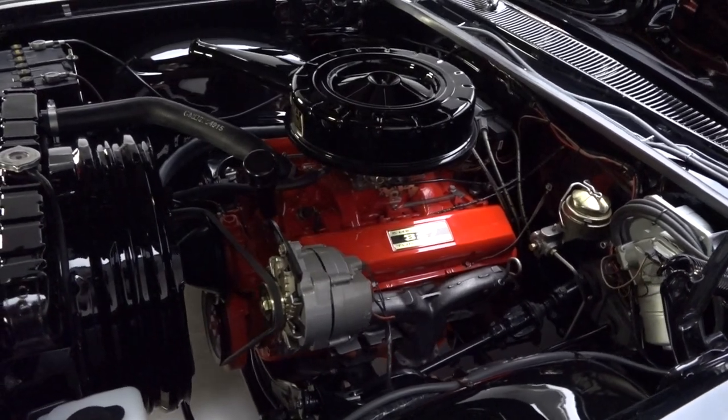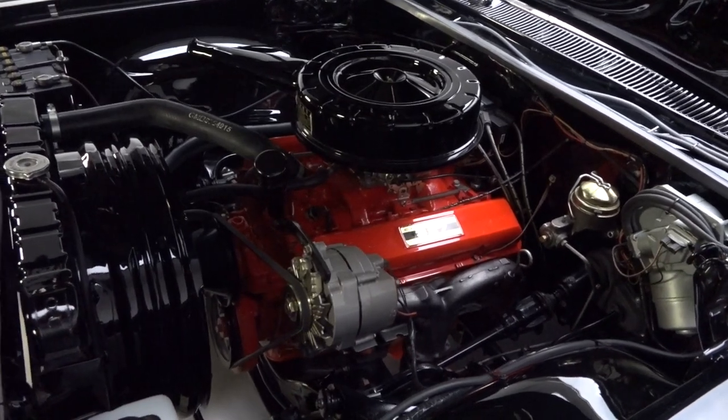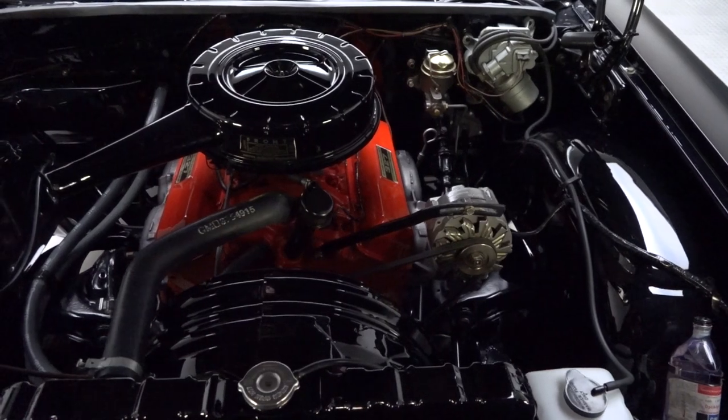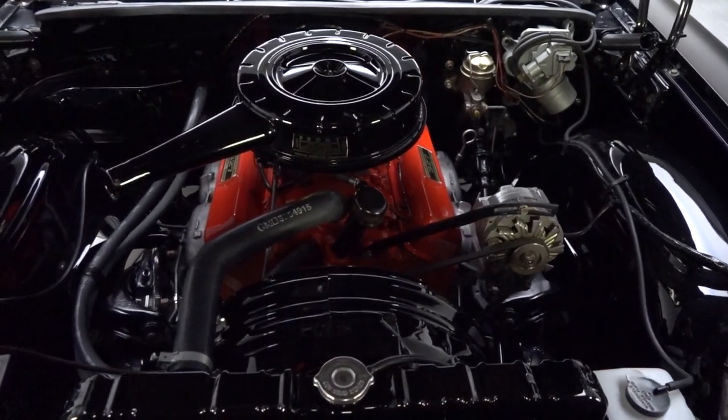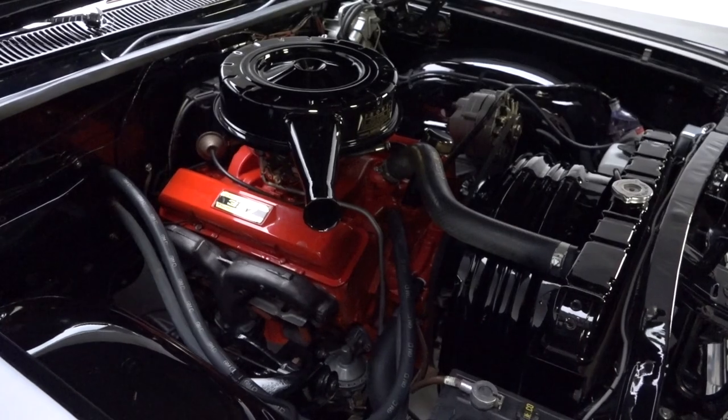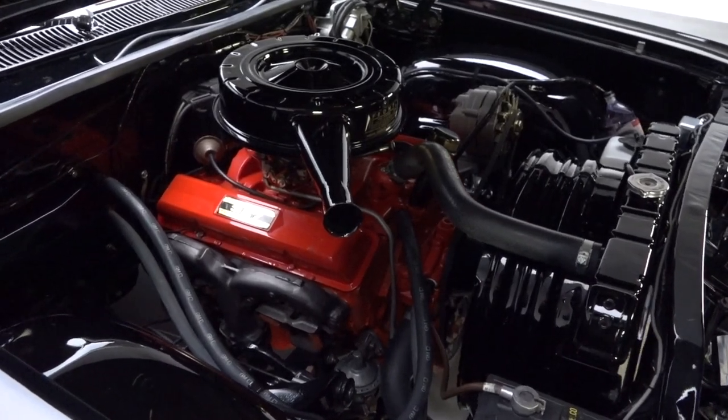Pop the hood and you'll find 350 cubic inches of Chevrolet's small block dressed as a 327. Thanks to a 30-over bore, it creates roughly 320 horsepower, and torque meets the pavement through a proven Muncie four-speed, which spins what appears to be a factory-spec rear end.